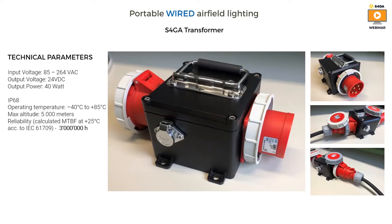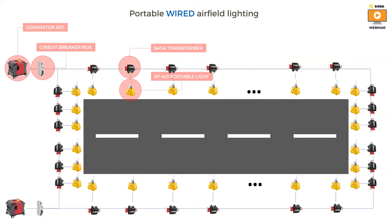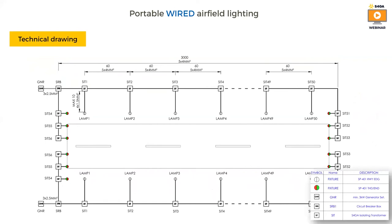How does the entire system look? Here is a visualization of the typical system layout. You can see the generator connected via cable to the network of S4GA transformers, and the S4GA transformers are charging — not powering, but charging — each light individually. Here is the same system shown as a technical drawing.